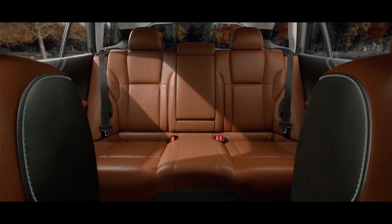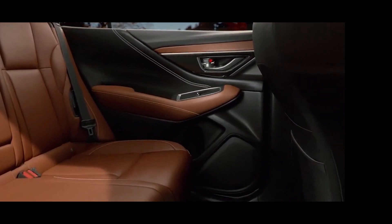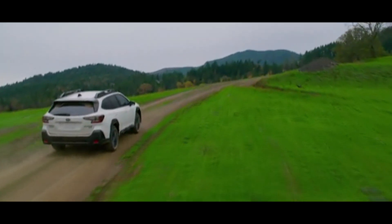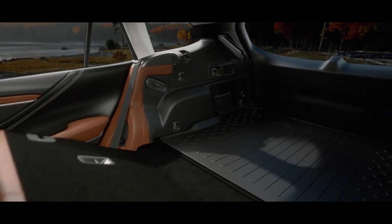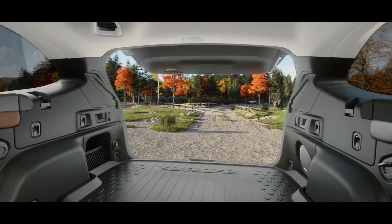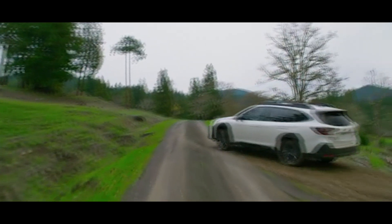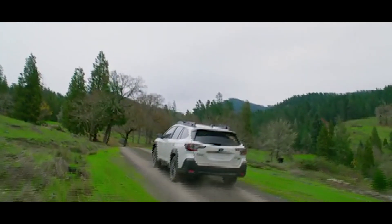The second-row passengers in particular enjoy a pleasing 39.5 inches of legroom. Even so, the Outback barely sacrifices any cargo space, as its trunk is more than capable of holding up to 33 cubic feet of cargo. Fold those spacious seats back down and see that figure rise to as much as 75.7 cubic feet. In essence, the 2024 Subaru Outback's cargo-carrying confidence rubs off on its owners, and families in particular have come to appreciate it.